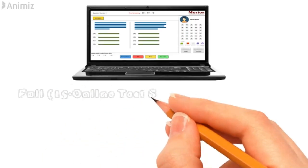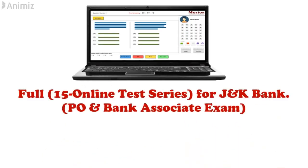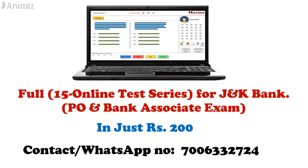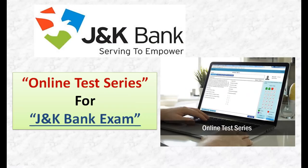Full 15 online test series for JNK Bank PO and Associate exam in just rupees 200. If you want to get it, you can contact us on the given number. Thank you. Hi everyone, good morning guys, welcome back to our YouTube channel.